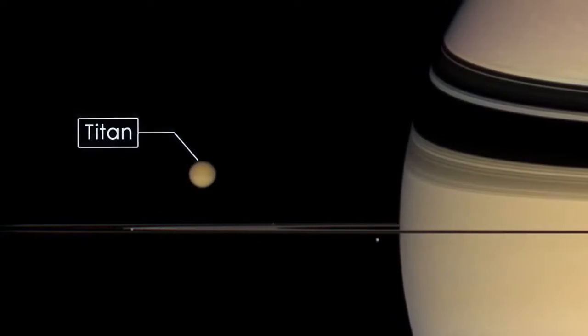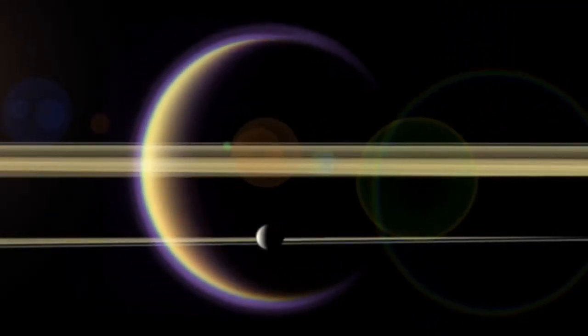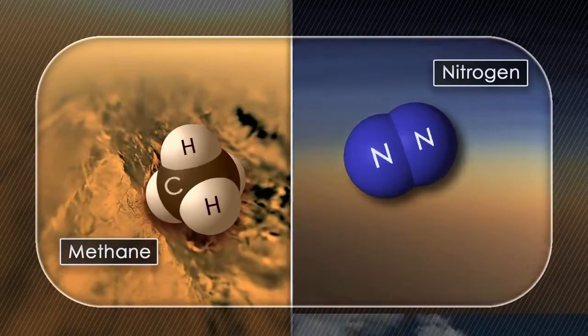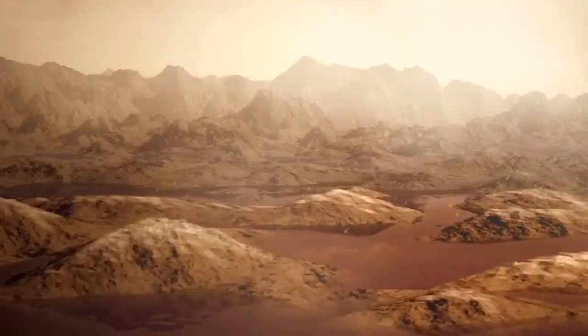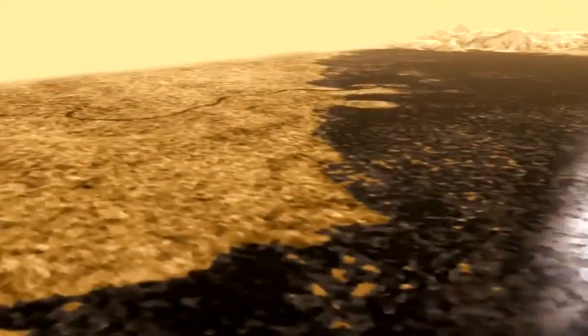Titan is Saturn's largest moon — it's actually the second largest moon in the solar system. And it's the only moon in the solar system that has a large and substantial atmosphere. That atmosphere in some respects is really similar to that of the Earth, being composed mainly of nitrogen, but in other respects it's really different. It has methane as its second most abundant gas, and that takes the same role as water vapour in the Earth's atmosphere. It evaporates from the surface, it forms clouds, and then rains down again, and in fact forms lakes that we see at Titan's North Pole, including ethane and propane and all sorts of complex chemicals.